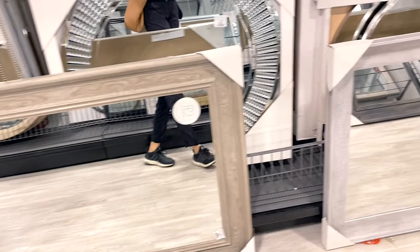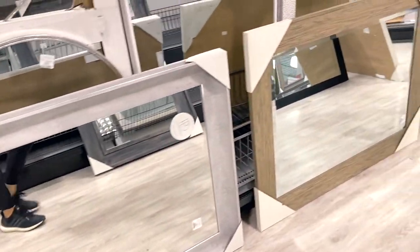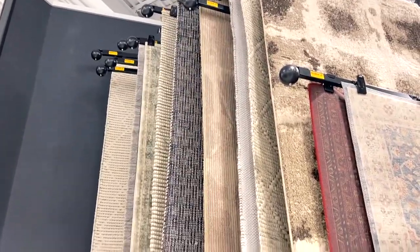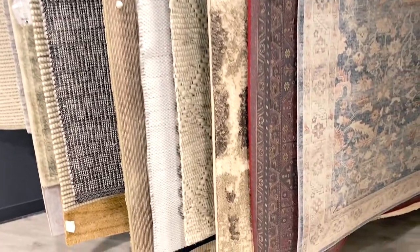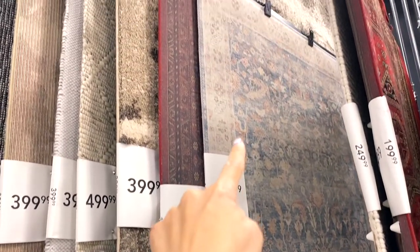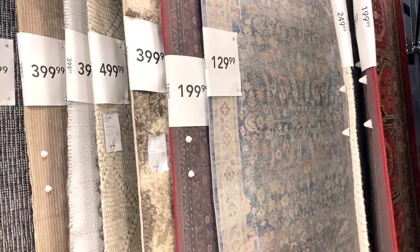Today they restocked a lot of their mirrors — they had many with a nice wood trim that I love. It has that antique look with a modern light gray wood color. Although I don't need more rugs in the house, I love checking out HomeSense's rug section because they're really beautiful and decently priced. They restocked a lot of rugs today, including a lot of neutral-looking rugs and Turkish rugs. The recent Turkish rugs have a more washed-out look — not as bright but still with beautiful details.